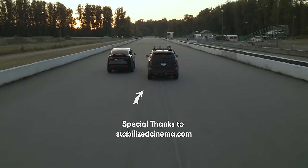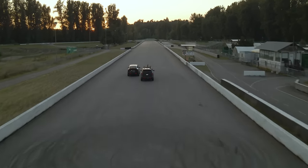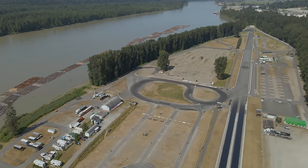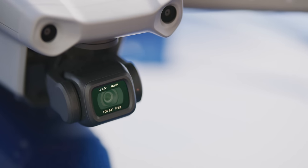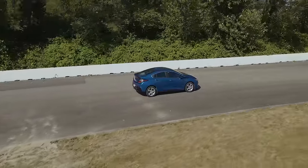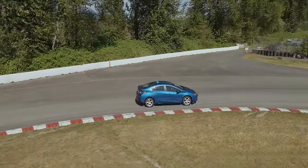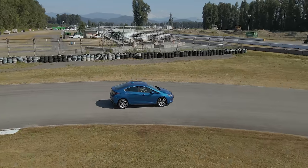Thanks again to DJI for sponsoring this video. All the sexy in-air drone footage was shot by our very own Colin Warabetz on the Mavic Air 2 drone. It's got a 10-kilometer transmission range, up to 34 minutes of flight time. You can capture up to 4K 60 FPS, or 1080p at up to 240 FPS. It's got APAS 3.0 obstacle avoidance. You can edit the videos afterward easily with their DJI Fly app on your smartphone. It's just a lot of drone for the price — check it out today at the link in the video description.